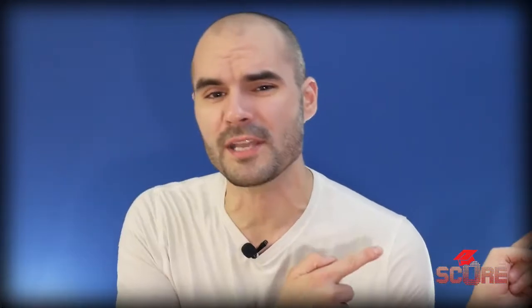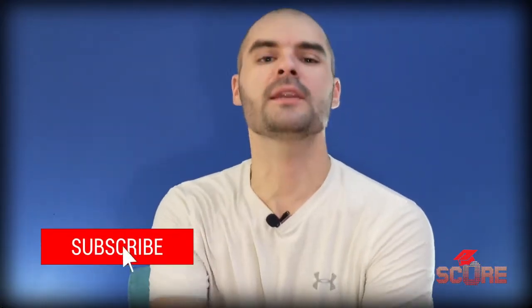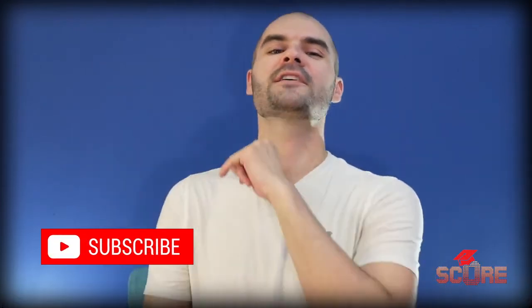I'd like to take a moment to thank Paula for requesting this video in the Germany episode. She left us this comment and now there's this video. You people impact the future. If you've got an idea for a video please leave it in the comments below. Let us know what you want to see and we will make it for you. Make sure you smash the subscribe button and join the road to 1 billion subscribers so that you can see your video when it comes out.